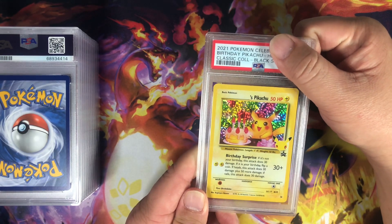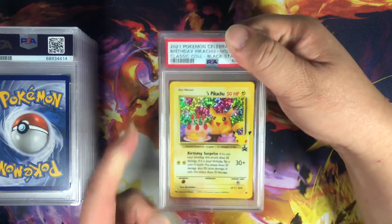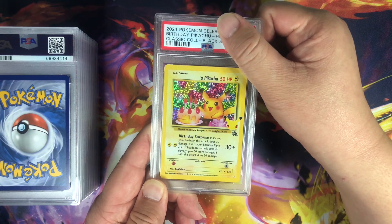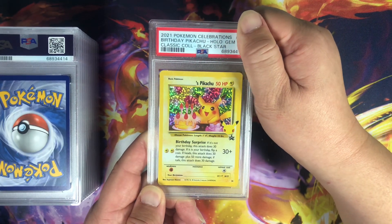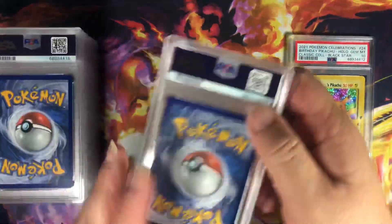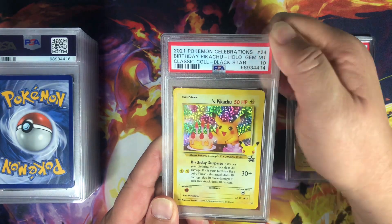This is the birthday Pikachu card. This is from the Celebrations set, as you can see from the 25th anniversary symbol right there. And let's see what we can start off with. Awesome — Gem Mint 10, what a great way to start. Okay, another birthday Pikachu. Gem Mint 10, sweet.